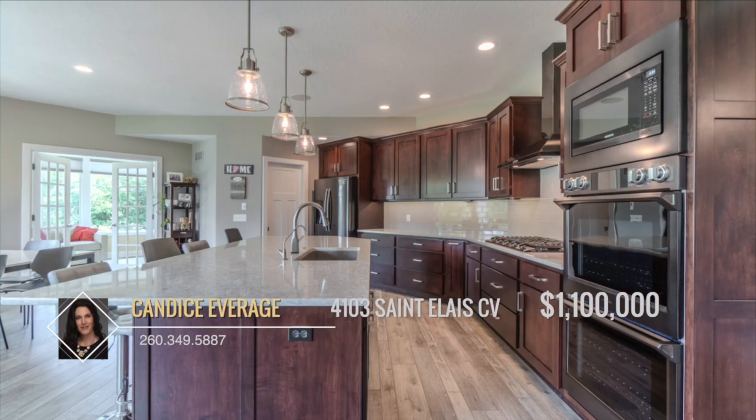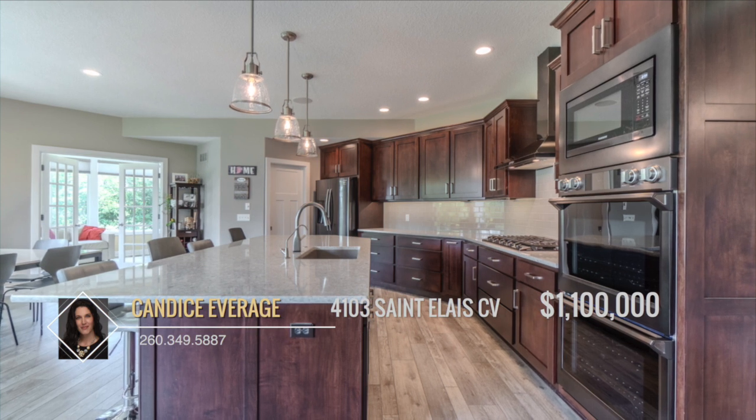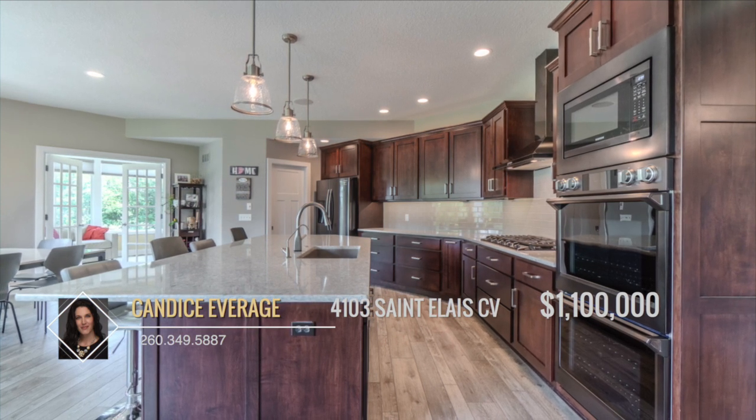The kitchen is a chef's dream, boasting double ovens and a large quartz island, along with an RO system installed in all refrigerators and sinks.